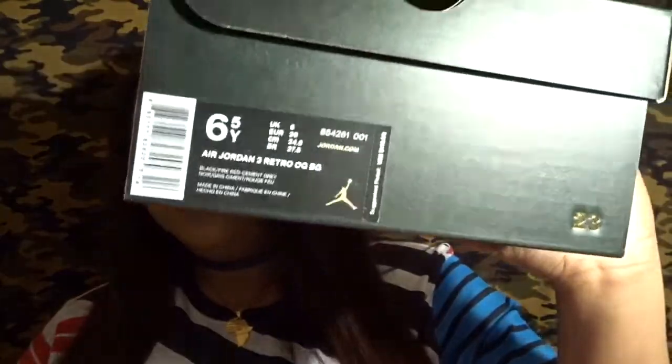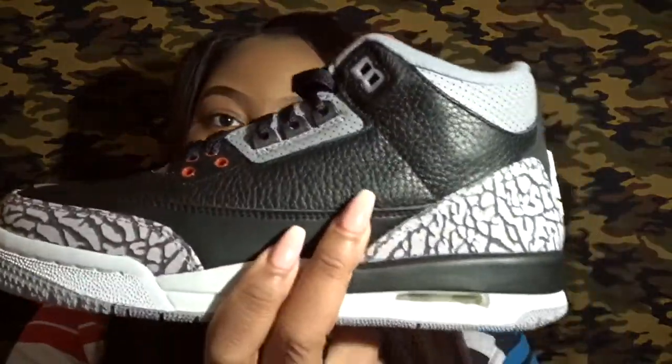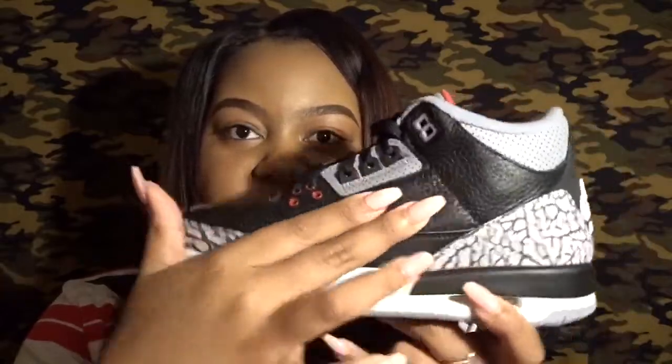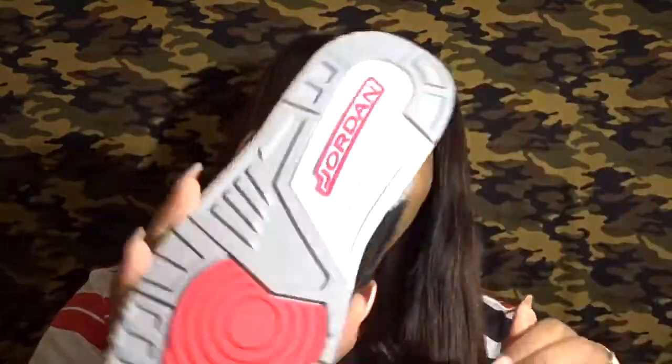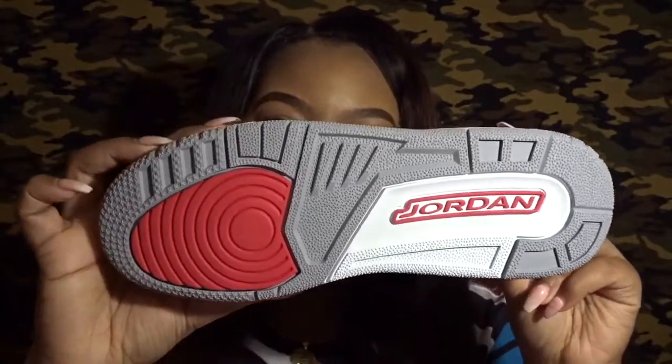The next shoes I got are a pair of Jordans — if you follow me on social media you know what these are. I got them in a six and a half youth, and I have been wanting these shoes for a year, so to say that I was happy is an understatement. These are the Black Cement Threes. I finally got my hands on them. I just love the quality — the leather on it is just so soft. This is a pretty good quality shoe for it to be grade school.